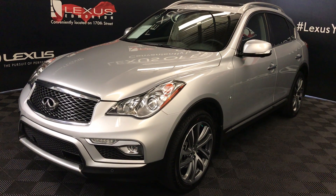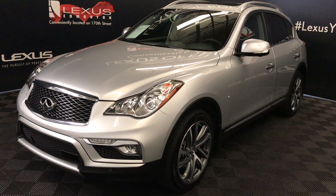Welcome to Lexus of Edmonton. We are located off 111th Avenue and 170th Street in Edmonton, Alberta, Canada.